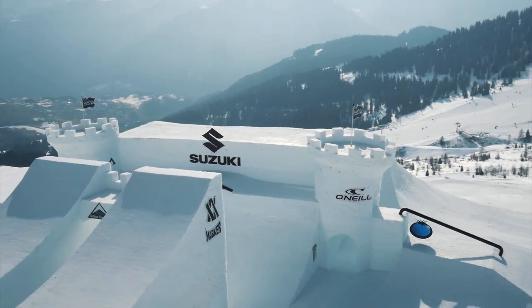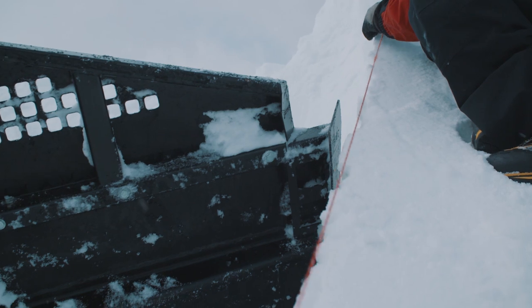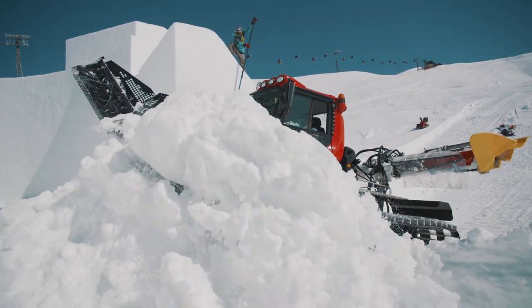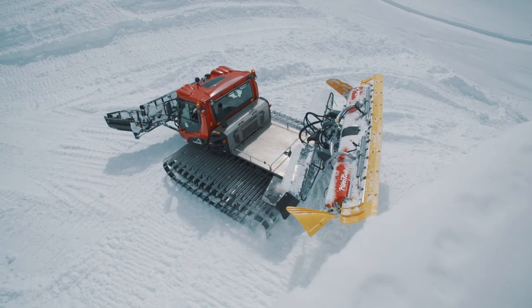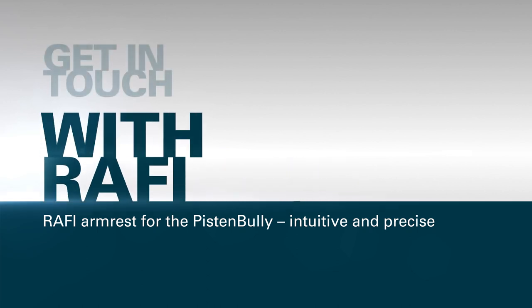So, next time you're on the slopes, think about it. Without Piston Bully vehicles and the professionals who operate them, you wouldn't be having so much fun in the snow. And it's partly down to Rafi, which is something we're proud of. The Rafi armrest for the Piston Bully — intuitive and precise.